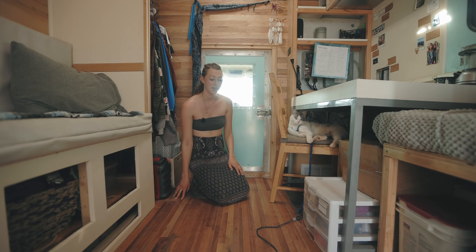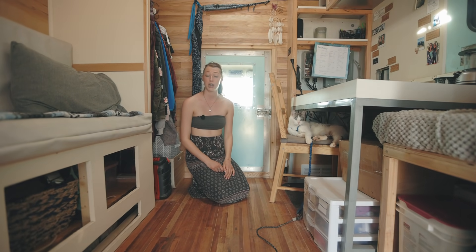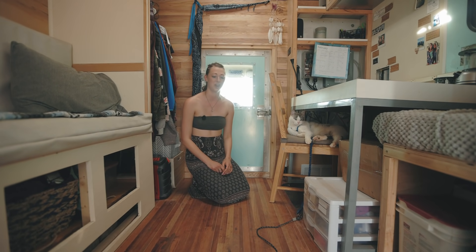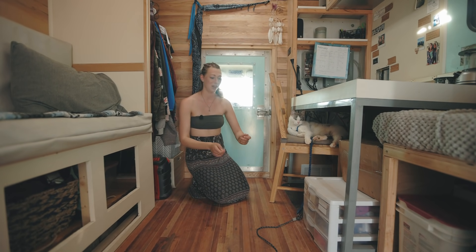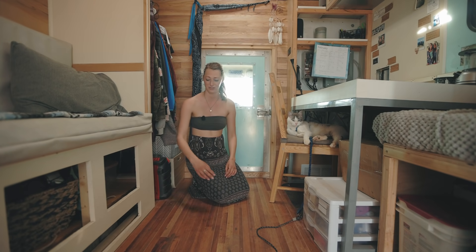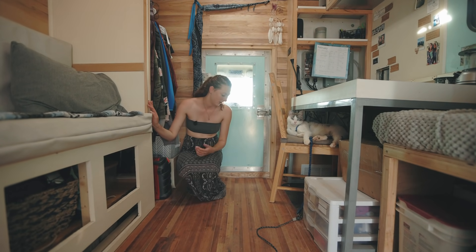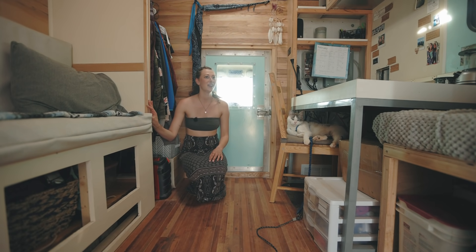I refinished the floor with a water-based polyurethane. I tested an oil-based version on a strip under my kitchen area where it would be covered, debated back and forth, and decided I liked the more natural feel of the water-based. There are still oil stains and it's not perfect, but I kind of like that it adds personality and it's an original part of the truck that got to stay.